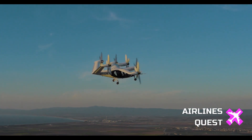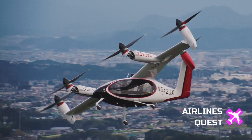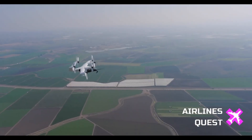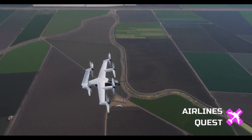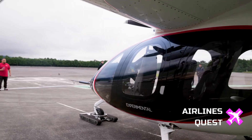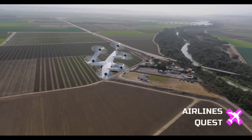By cutting travel times from hours to minutes, the S4 has the potential to reshape urban transportation networks and reduce traffic congestion dramatically. Supported by strong investor confidence and progressing toward regulatory approval, this aircraft represents more than a prototype. It's a glimpse into a cleaner, faster, and highly efficient future of commuting that could redefine modern city life.